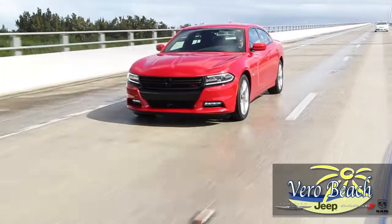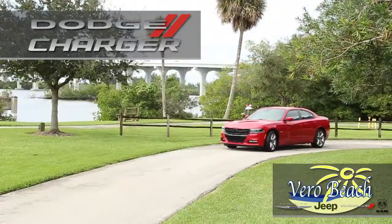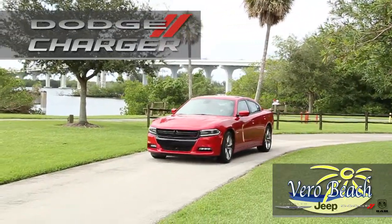The 2017 Dodge Charger from Vero Beach Dodge is the only four-door American muscle car, and it's all charged up and ready for you to take it for a test drive.